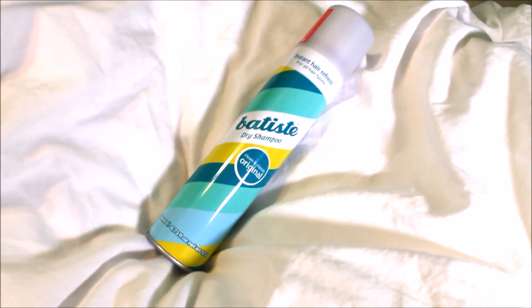Ever since I graduated high school and started going to college, I became like the queen of grease and oil. I got way more greasy hair and my skin started to get really oily. I think it's because I moved to a drier climate and my body was trying to compensate and produce more oil. So I've been using this Batiste dry shampoo because someone recommended it to me.